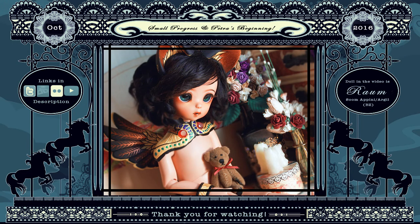Hey guys, this is Arkell here, and I'm super excited to actually be making current doll videos for you guys again.